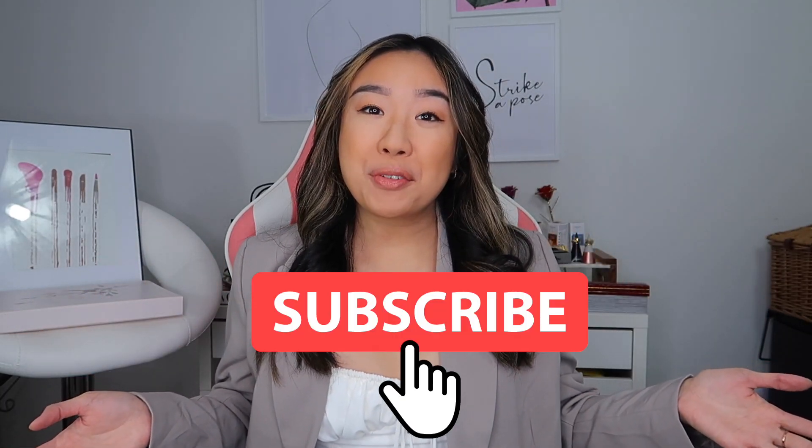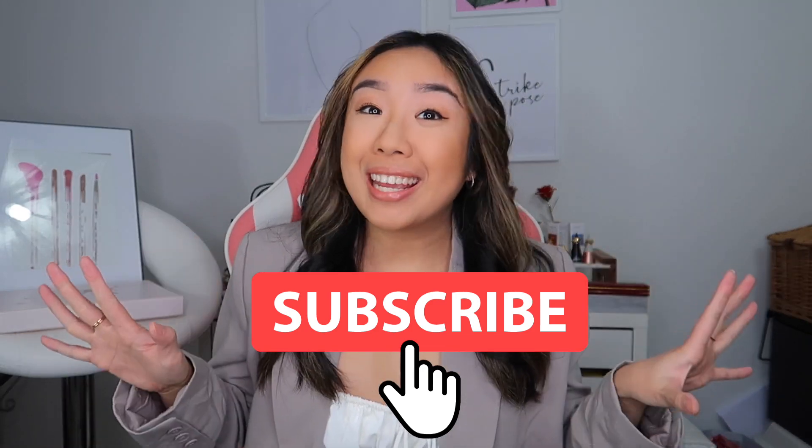Hey guys, welcome back to my channel! It's your girl Samantha, and I'm back with a brand new video today. It's a special luxury jewelry unboxing. If you haven't been here before, I've done videos on life, fashion, travel, weddings, and a whole lot of fun. If you like my energy, do hit the subscribe button below so you get to see the rest of my videos.